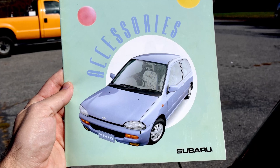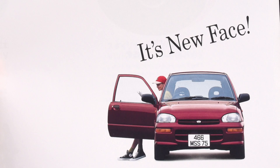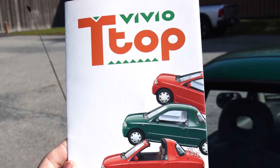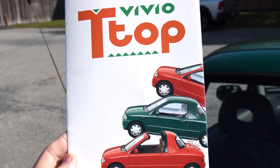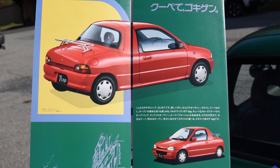1994 Suzuki Vivio T-Top. Finally, the real K-cars are reaching the United States, and they're slow and boring.